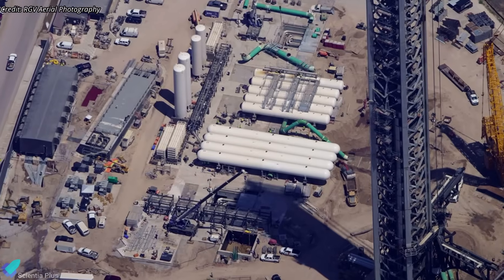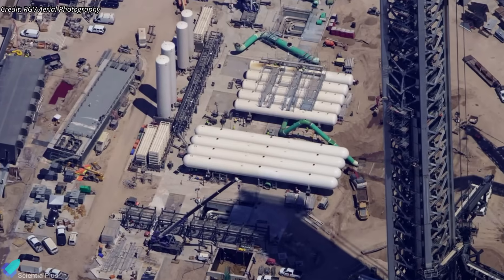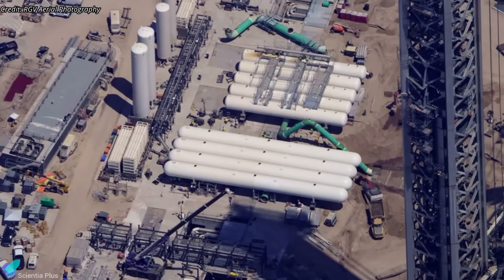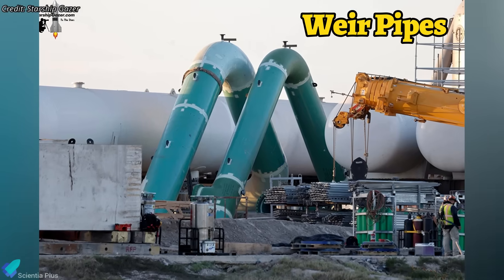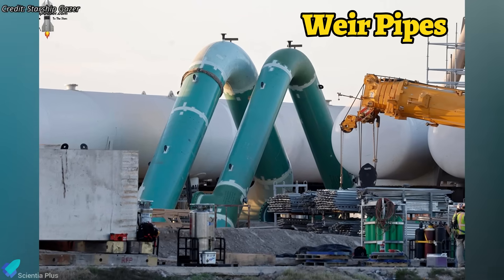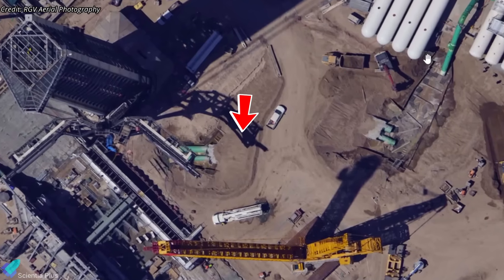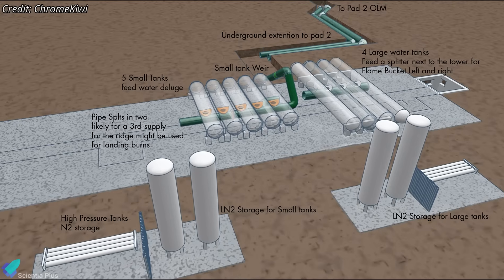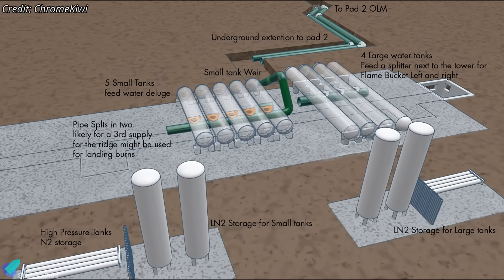Much of the ground infrastructure for the deluge system is already in place near Pad B. The large water storage tanks have been installed adjacent to the launch tower, and pipeline integration is now underway. Several large-diameter steel water pipes have already been laid, including designated wear pipes that will regulate and evenly distribute water flow from the storage tanks into the main feedlines. The main water feedlines are being placed inside trenches previously excavated at the site. With a total of nine tanks eventually expected to support the system, the full plumbing layout will become clearer in the coming weeks.